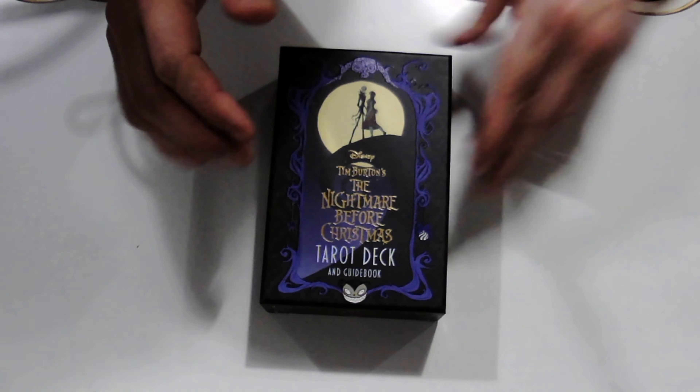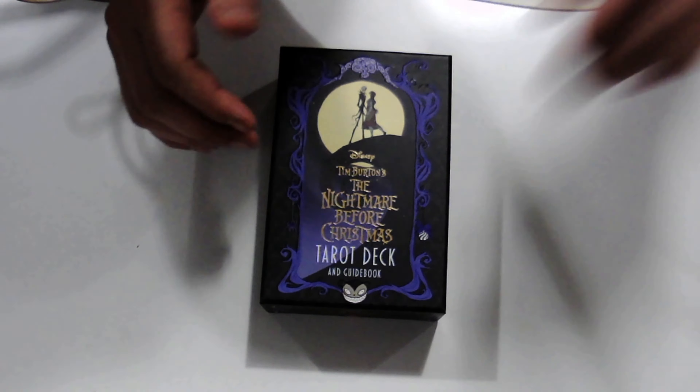So let's go ahead and review and reveal this deck. It is the Disney Tim Burton's The Nightmare Before Christmas Tarot Deck and Guidebook. It doesn't have the artist listed on the cover - I'm going to take points off for that - but it is published by Insight Editions.